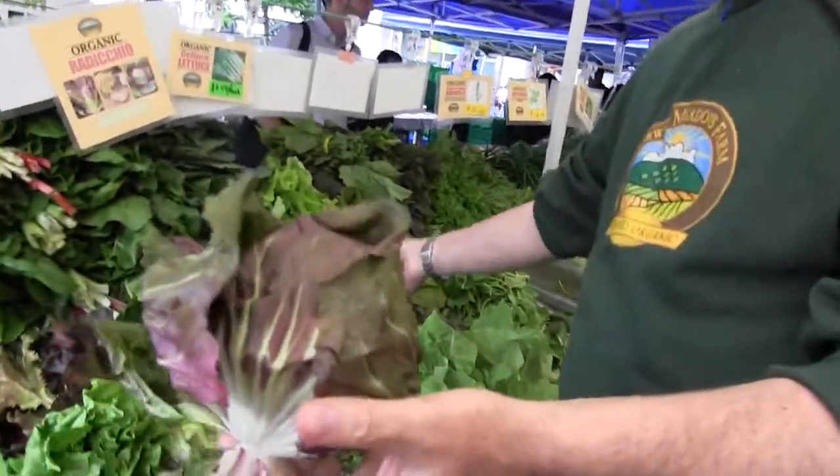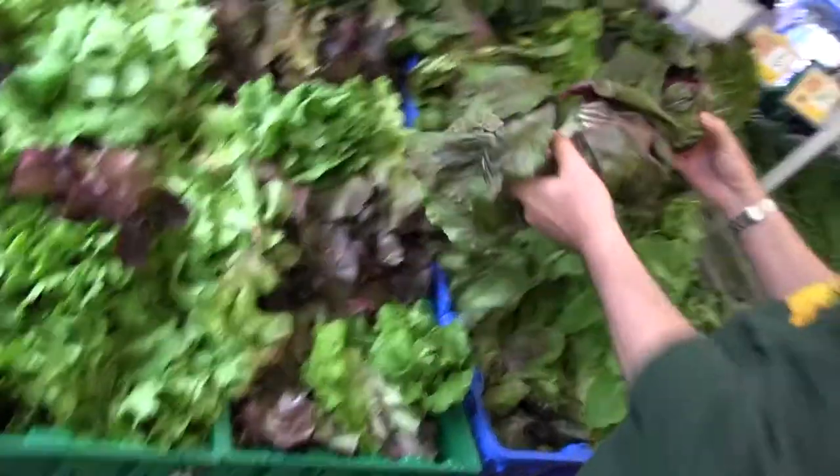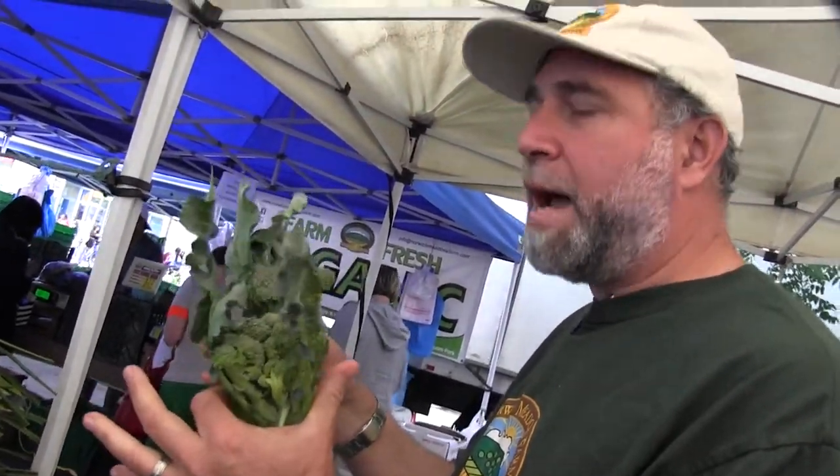Radicchios are back in town. And broccoli from the high tunnels — otherwise it's too early for broccoli. A lot of the stuff is coming out of our high tunnels now.